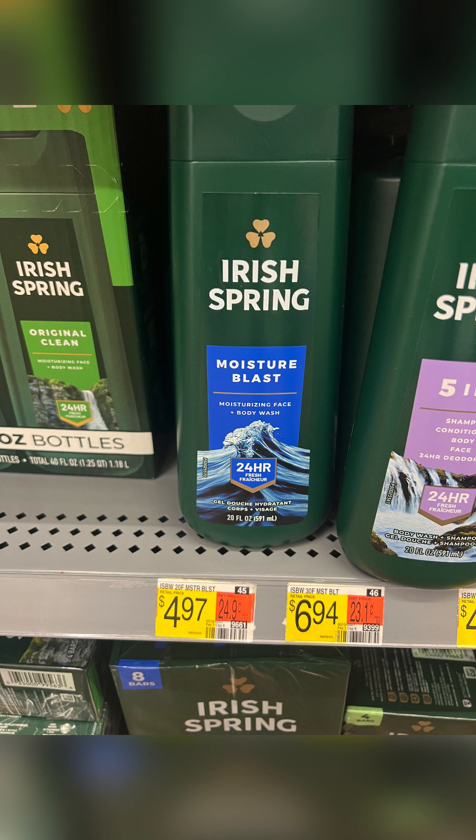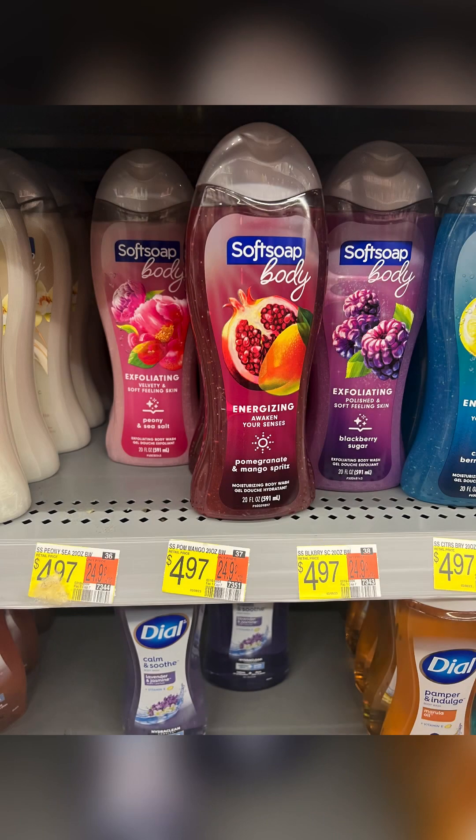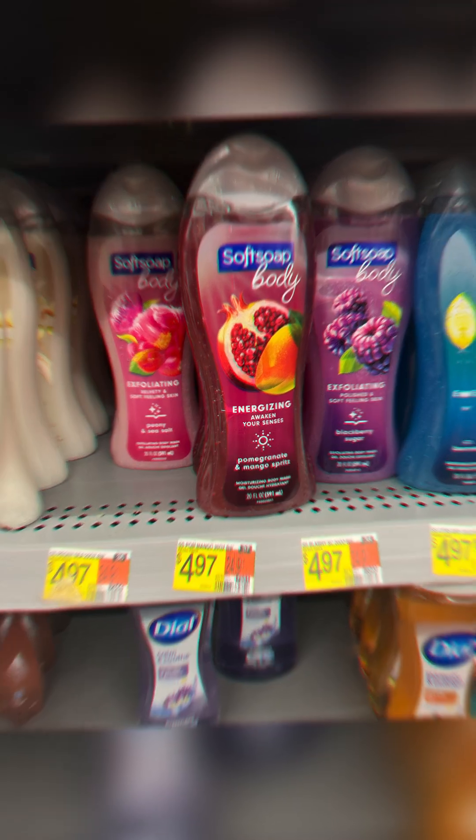Next, grab one Irish Spring 20 fluid ounce bottle of body wash for $4.97, and one Soft Soap 20 ounce body wash also priced at $4.97. Purchasing one of each body wash will cost you $9.94 before tax. Submit both to Ibotta to get back $2.00 each, plus submit both to Shop Me Em to get back $2.00 each, making your final cost for both body washes $0.97 a piece. Definitely a great deal — I certainly recommend grabbing these.